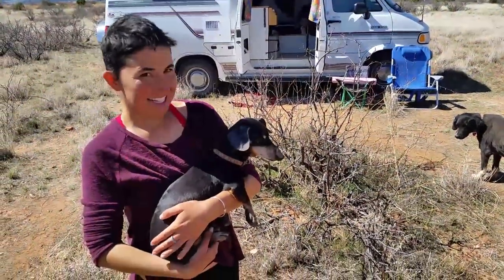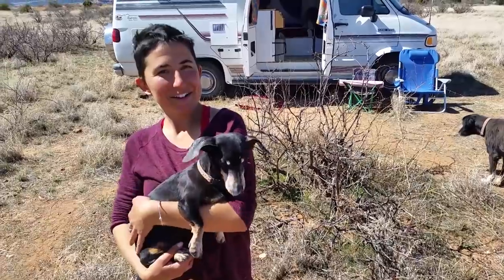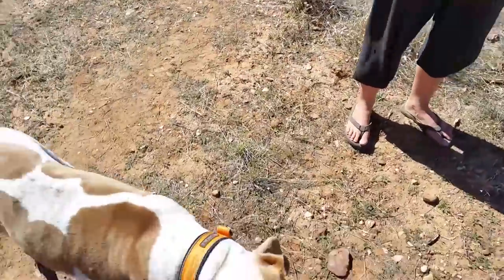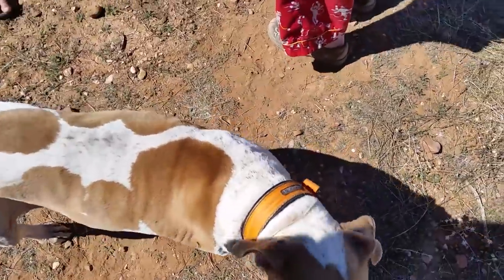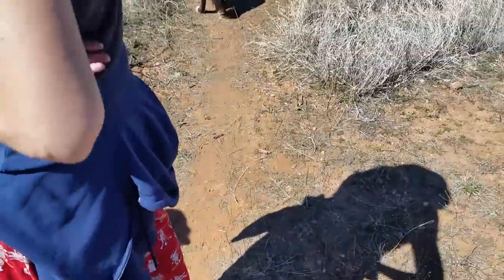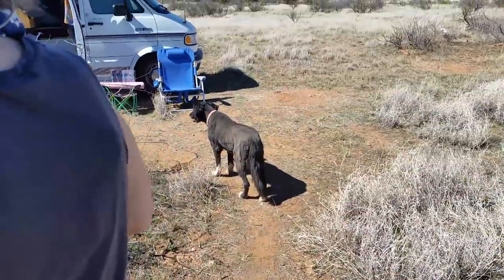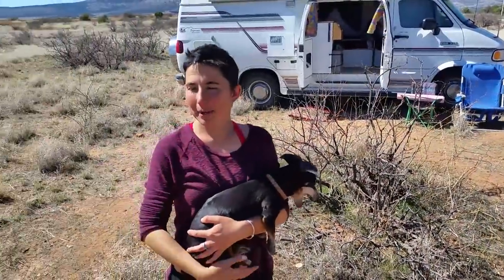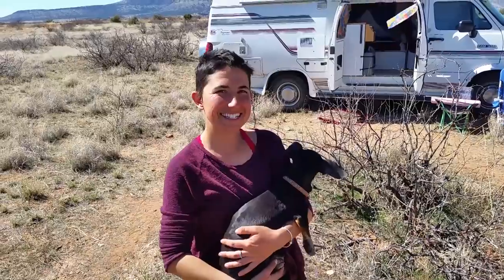Say hi to Hunter and Sarah! We've got Chloe here, who is a little bit vocal, and then Pip is actually a friend's dog — she's just traveling with us for a short time. And then there's a little poodle hanging out with the neighbors because they have food.